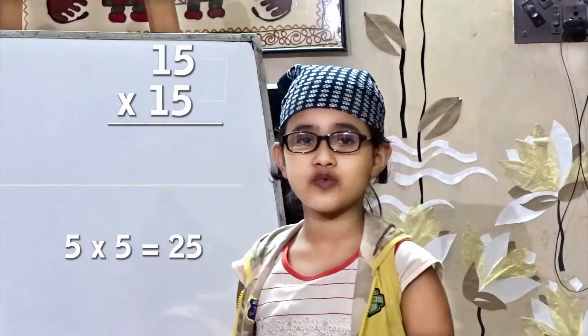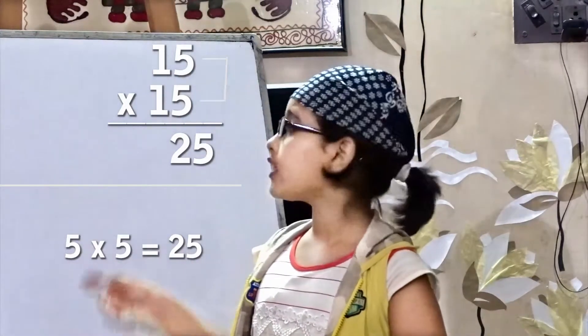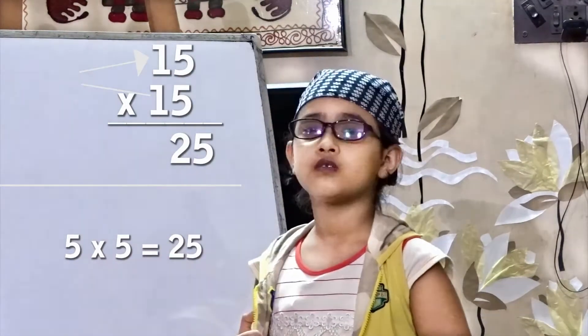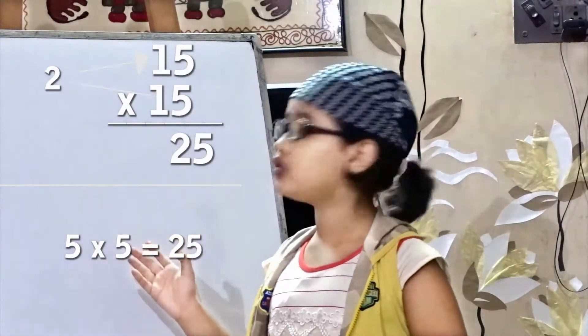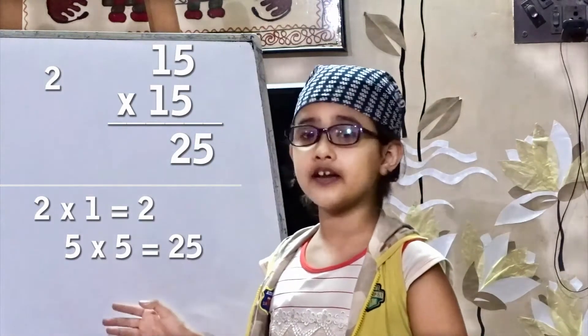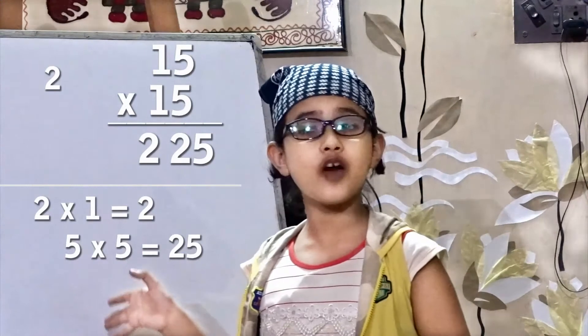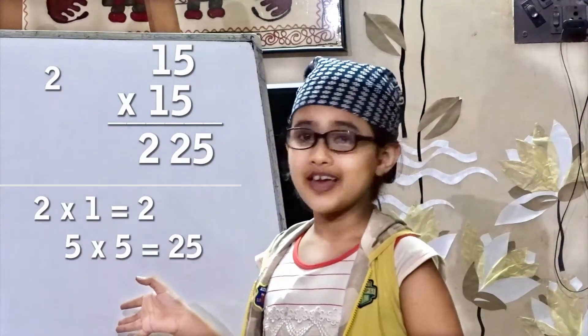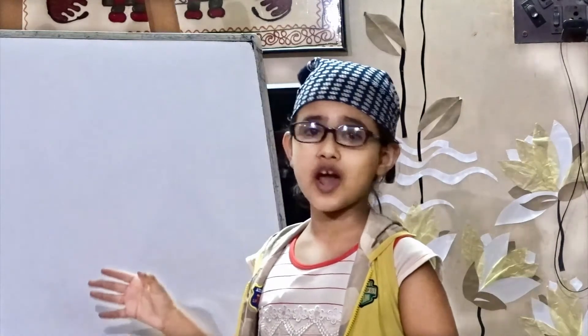...equal to 25. Now we have to add 1 — look at this one — so we have got 2, and now 2 into 1 is equal to 2. So the final result is 225. Isn't it easy?